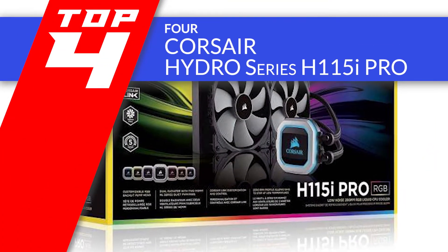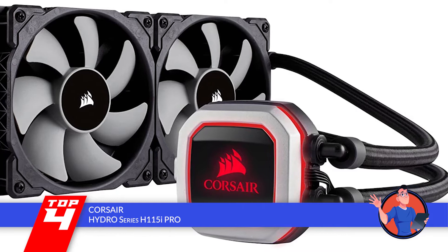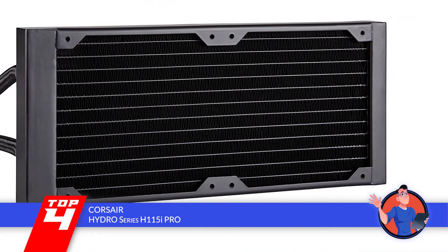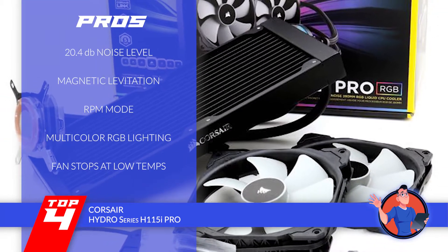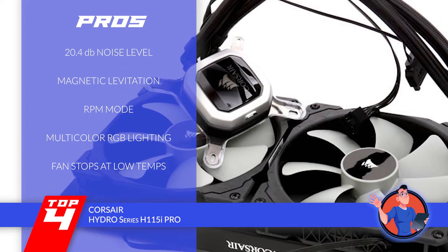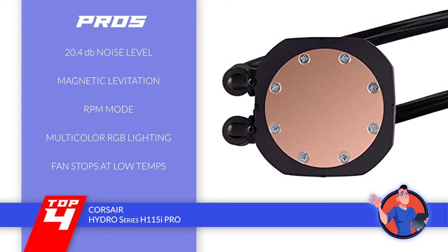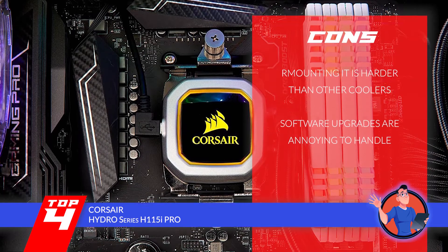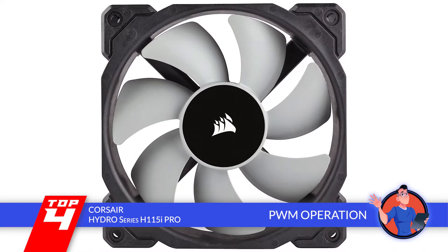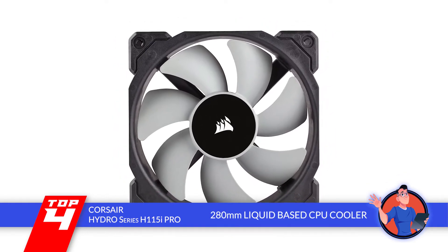Next, we have the Corsair Hydro Series H115i Pro. This is a great CPU cooler by Corsair which satisfies a diverse range of users. Its aesthetical appearance impresses everyone, and its liquid-based cooling is great too — there's nothing about it you won't like. Its pros: a noise level of merely 20.4 decibels, magnetic levitation for smoother airflow, an RPM zero mode for complete noise elimination, multi-color RGB lighting to match your gaming setup, and the fan stops working at extremely low temperatures by itself. However, mounting it is harder than other coolers and the software upgrades are annoying to handle. Bottom line: this is the best Corsair Hydro fan with PWM operation, dual fans to save cooling time, and a 280mm liquid-based CPU cooler.